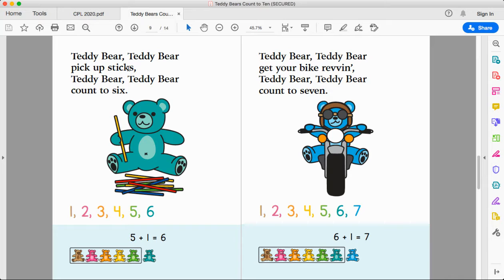Teddy bear, teddy bear, pick up six. Teddy bear, teddy bear, count to six. One, two, three, four, five, six. Five plus one more equals six. Five teddy bears plus one more makes six. A fun question to ask your child is: how many yellow sticks do you see? One, two, three. How many red sticks do you see? One, two. How many blue sticks do you see? One, two. How many sticks is the bear holding? One stick.